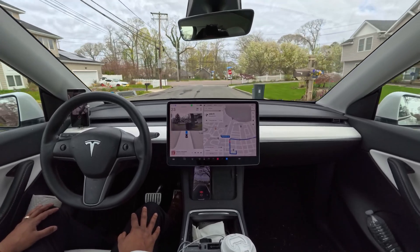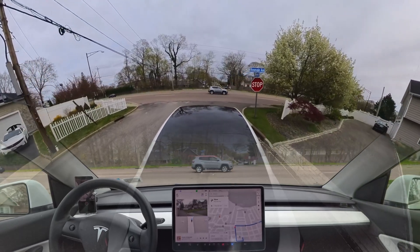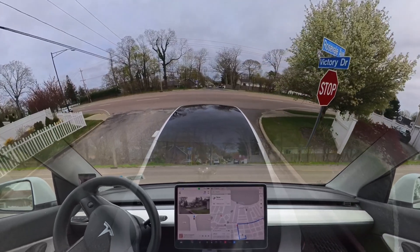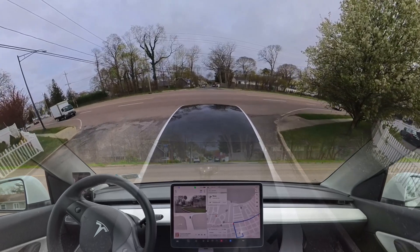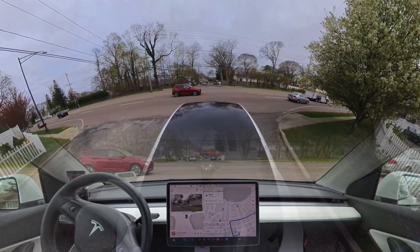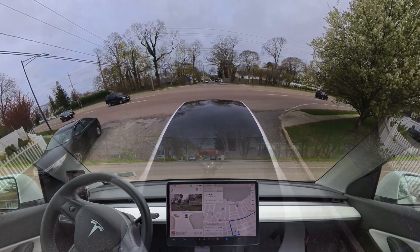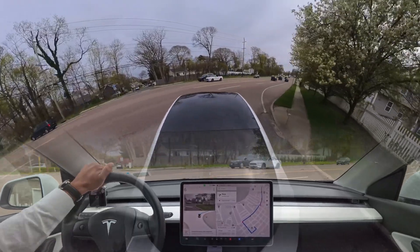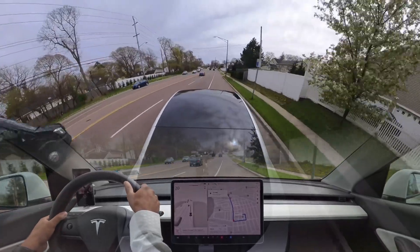We'll make another right turn over here. We have to stop for the stop sign and then creep. Let's see — there are a few cars on our left. Okay, it was trying to proceed.